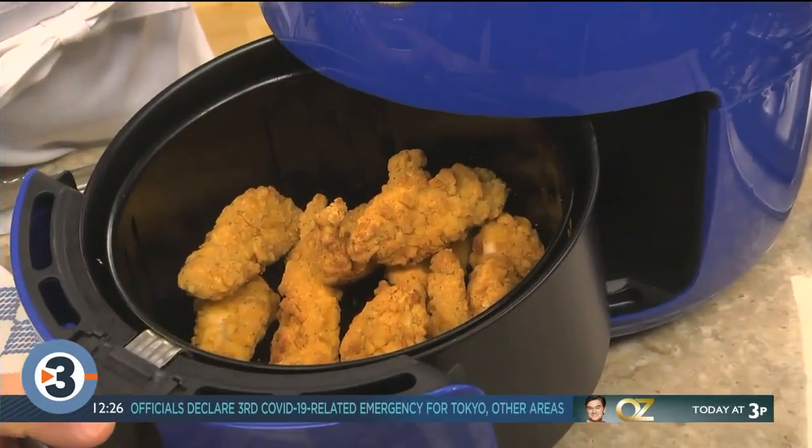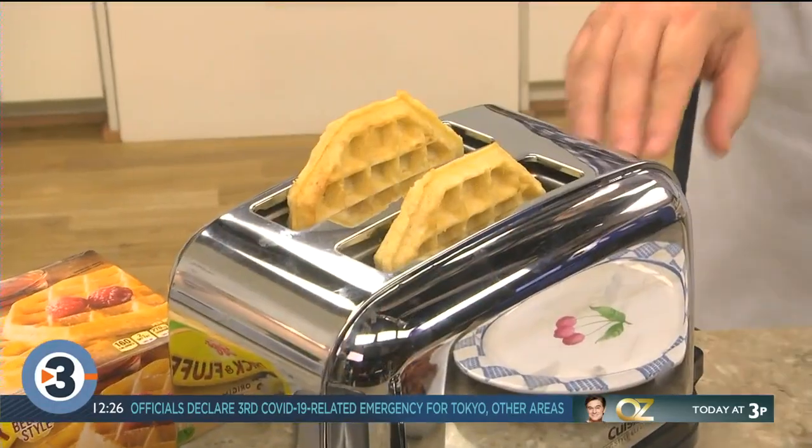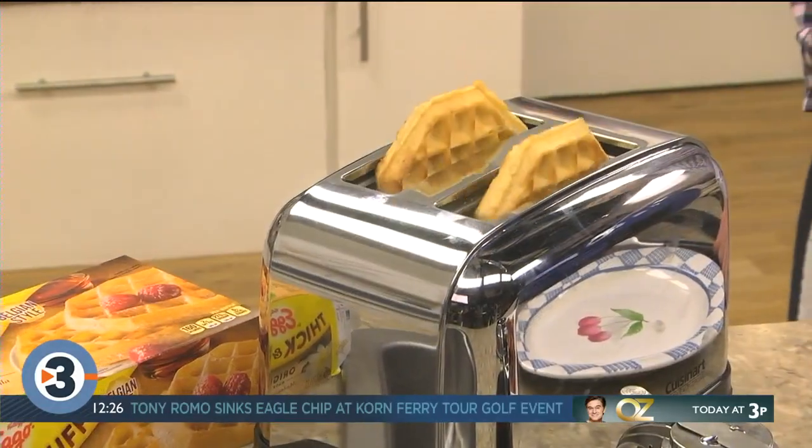While these heat in the oven or in your air fryer, pop a few waffles into your toaster. We want to toast them until they're golden.